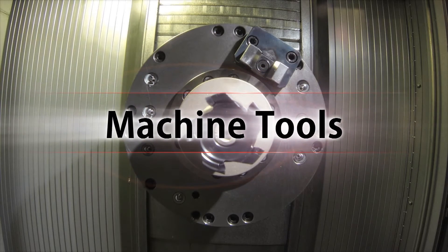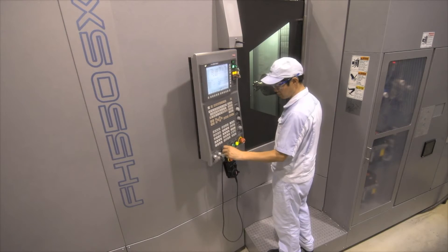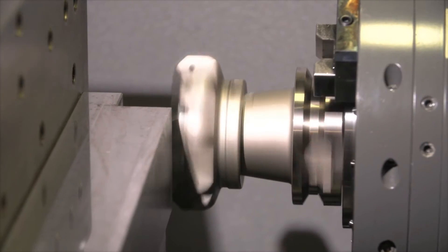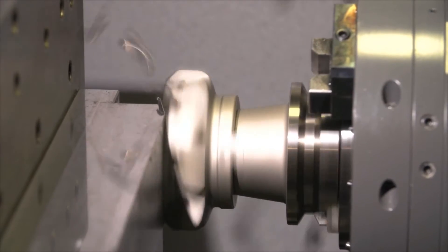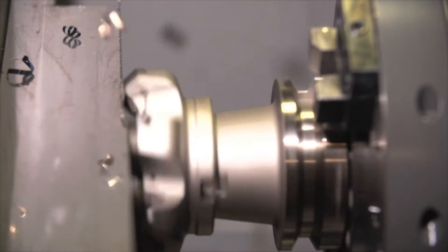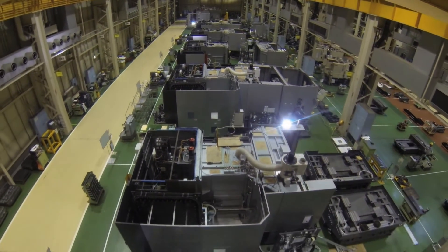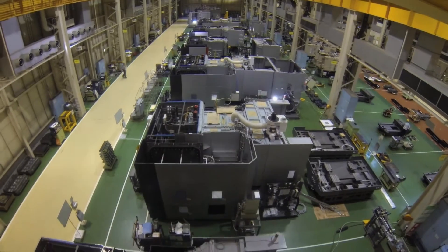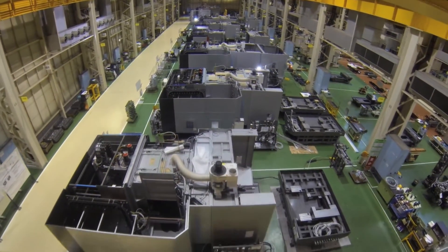JTECT is also one of the world's leading companies in the field of machine tools. Bolstering Japanese industry from its dawning stage with machine tools — known as the mother of machines — has given JTECT reliability and invaluable experience. And meeting the needs and demands of fast-evolving industries across generations has given JTECT pride and confidence.